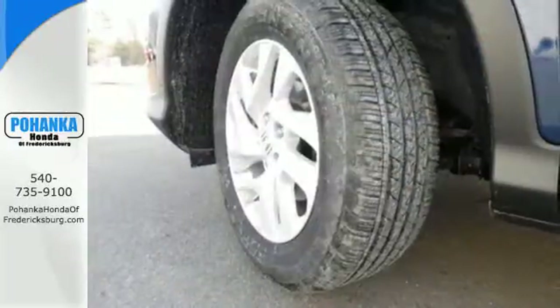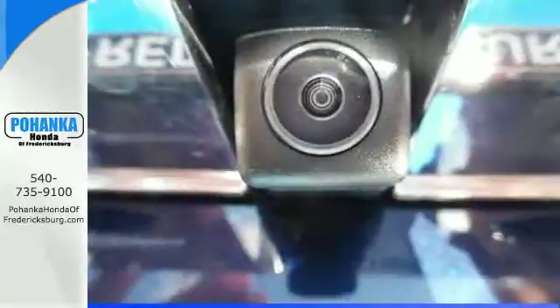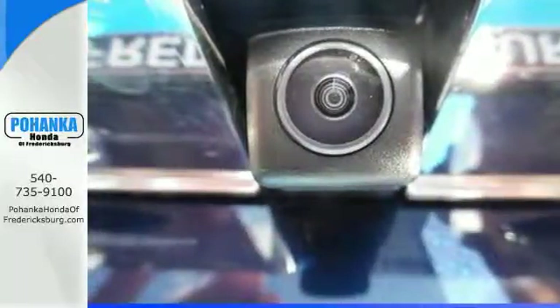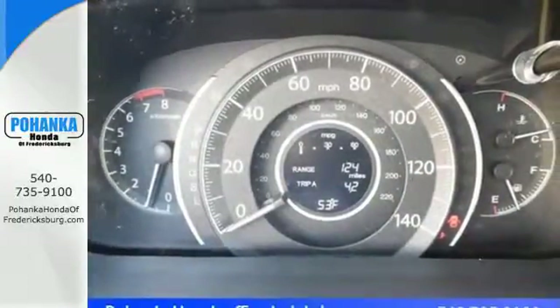EcoAssist and EarthDreams technology are the inspiration. The multi-angle rear view camera, smart vent side airbags and stability assist keep it all safe and sensible. While Bluetooth, hill start assist and push button start keep it smart.